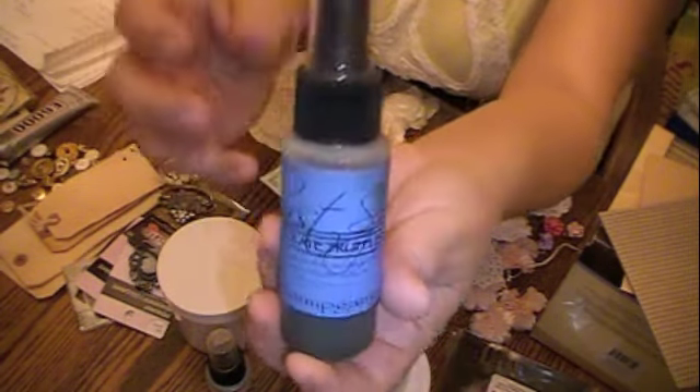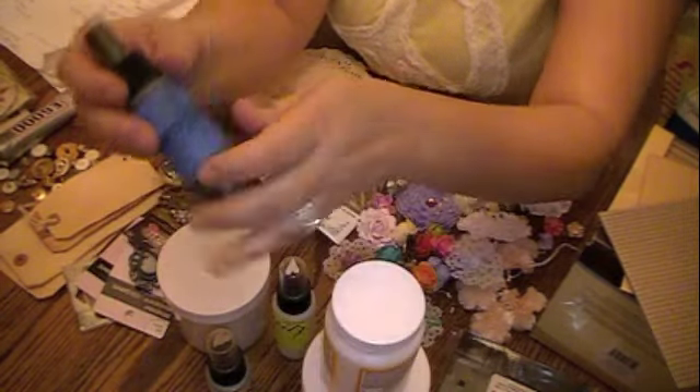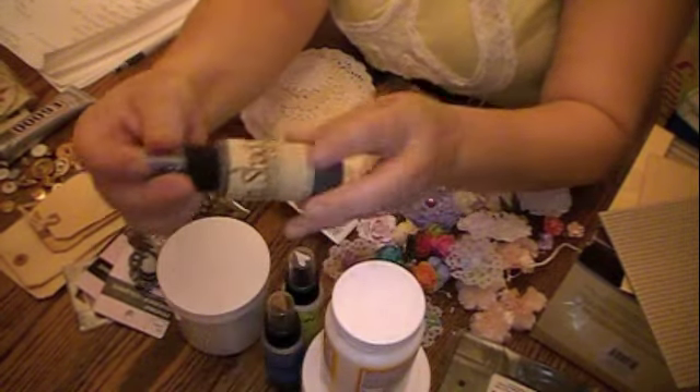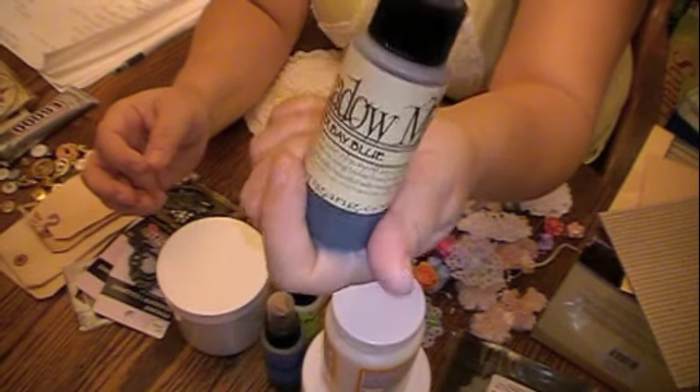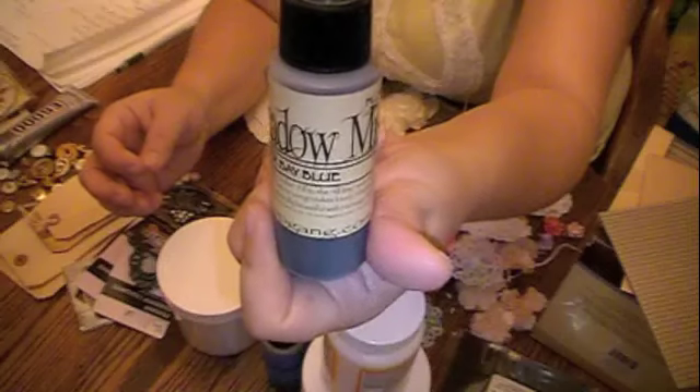You girls should rush over there and get some. I also love this Starburst Stain in Chocolate Truffle — this is one of my favorites, it's very beautiful. And then I also really love this Moonshadow Mist in Buccaneer Bay Blue. It's really pretty.